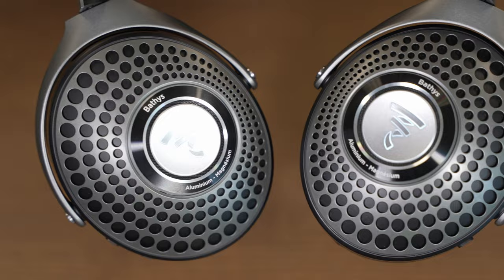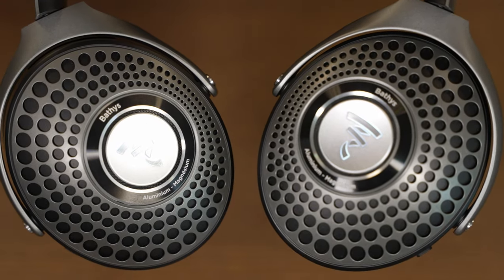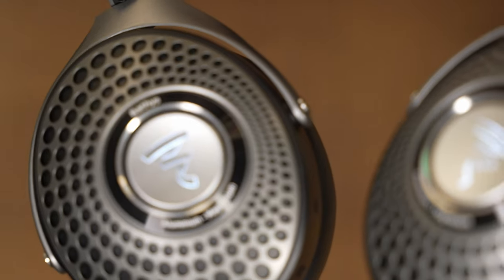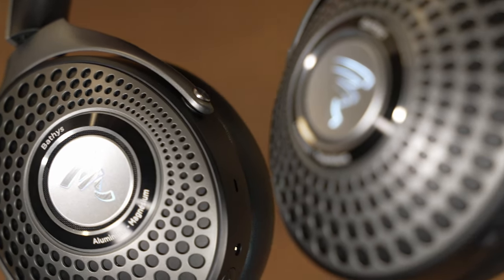The closed back design attenuates sound from the outside, and there are four microphones inside each ear cup. Together they are used for both active noise cancelling and noise reduction of speech when the headphones are used for phone calls.